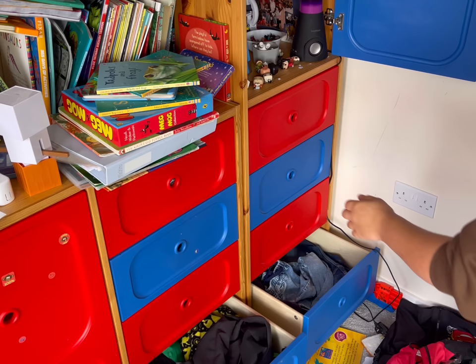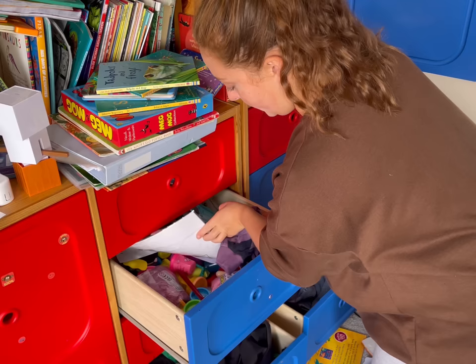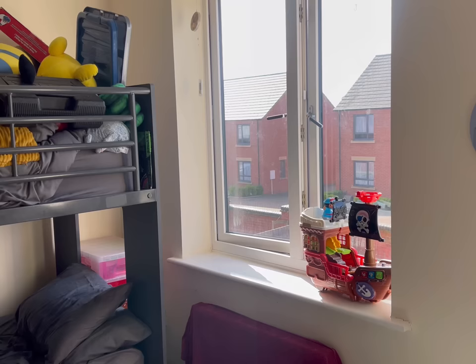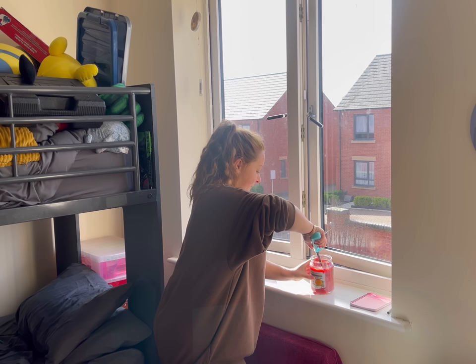It's unsustainable mess that we just cannot keep on top of. I'm going to be honest - my mental health has been suffering for it, so I'm doing this as a kindness to myself and to my boys, because no child needs this much. They are absolutely spoiled for choice. And because they have so much to choose from, oftentimes it overwhelms them and they end up not really playing with anything.